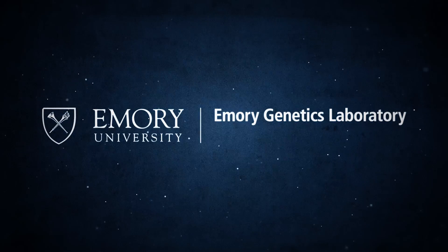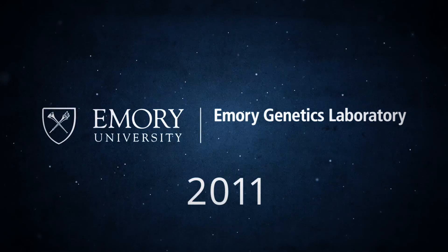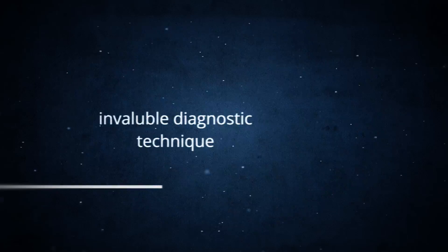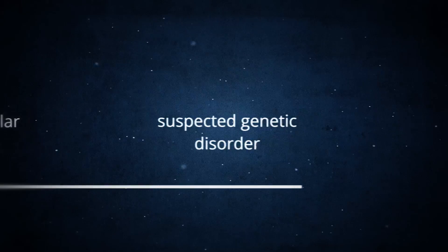Emory Genetics Laboratory was one of the first laboratories in the world to launch clinical exome sequencing in 2011. Since then, exome sequencing has proven to be an invaluable diagnostic technique for clinicians seeking molecular confirmation of a suspected genetic disorder.